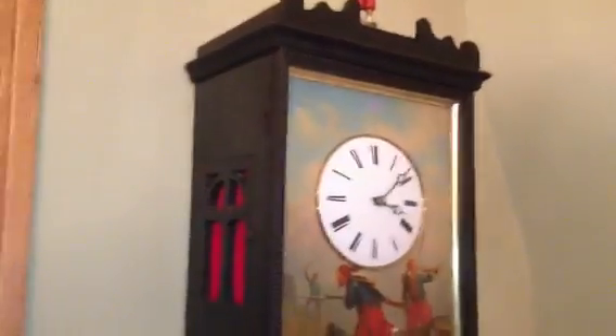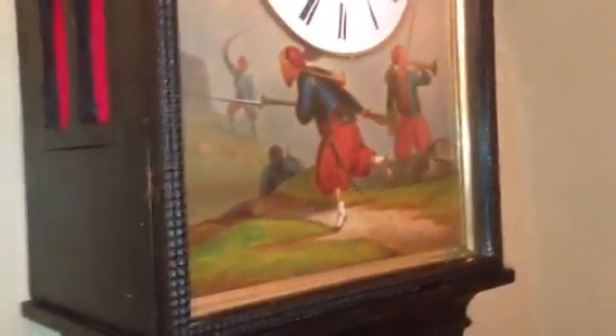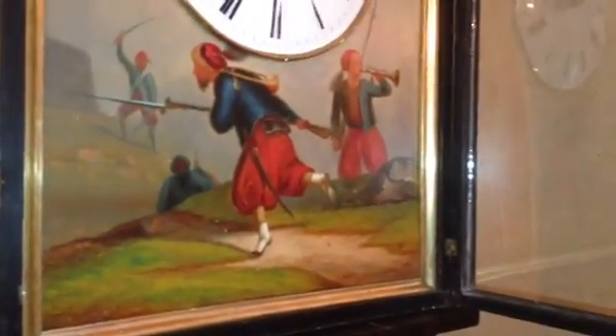Also immediately apparent as different is the whole front of the case, which has a beautiful oil painting done on zinc that features a battle scene with French Zouave soldiers.